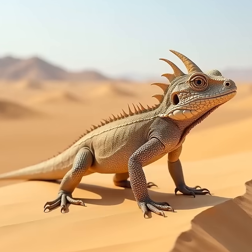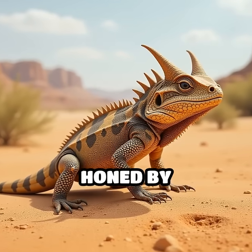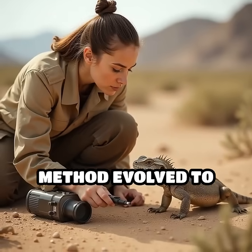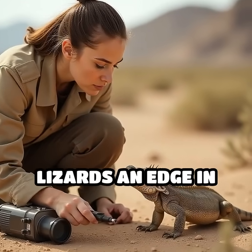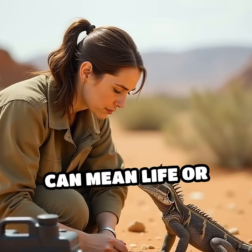This remarkable adaptation isn't just for show — it's a last-ditch survival tactic honed by evolution. Scientists believe this bizarre method evolved to give horned lizards an edge in the harsh desert environment, where every chance to escape can mean life or death.